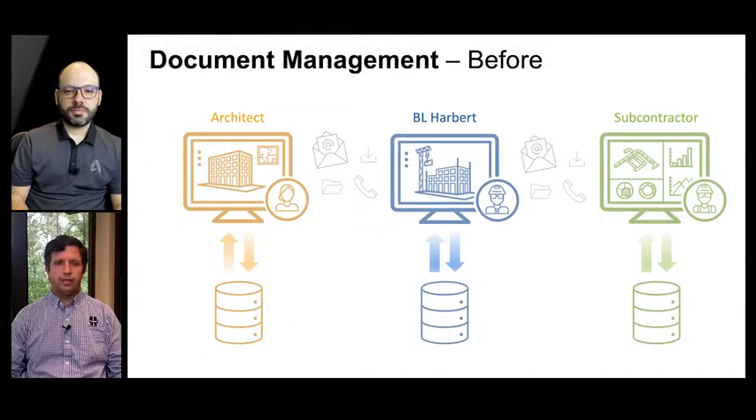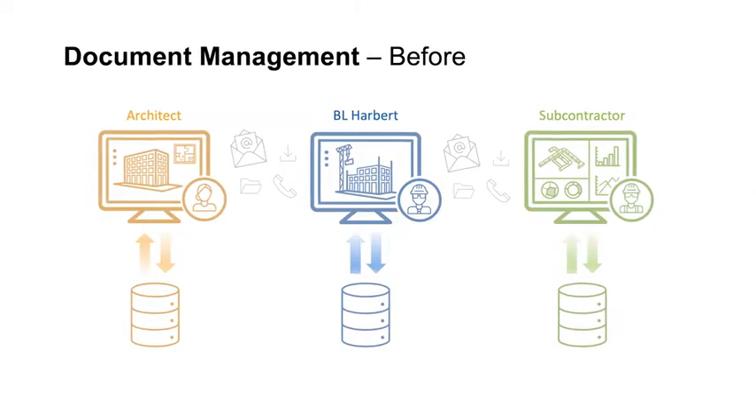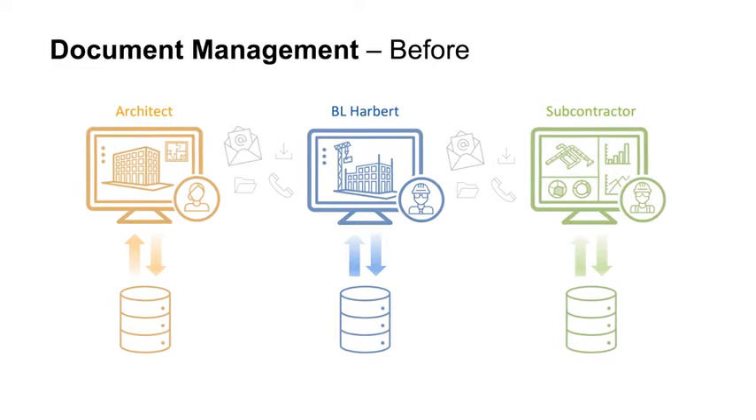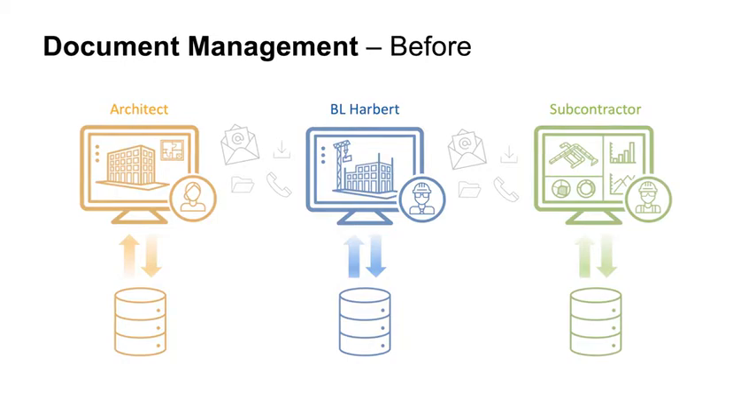Document management is probably a great example of something that getting into a central system really improved upon. Prior to adopting Autodesk Construction Cloud, you typically had your architect or design team with their own server or document storage container, communicating to the owner, contractor, and vendors through email and phone calls — most of that data stored in their own environment. Then you had us, the contractor, with our own data storage. We wanted everybody using it within our company and even tried to get outside parties into it to reduce overlap, but inevitably you still had that silo mentality. Subcontractors had their own environment too. So three key players on any construction project each had their own environments and the data was completely overlapped.